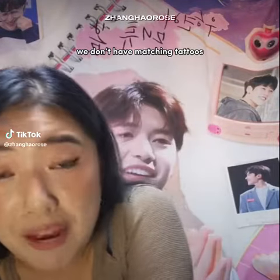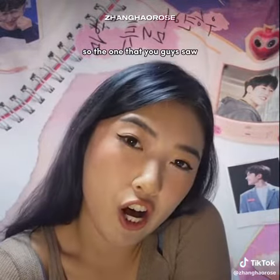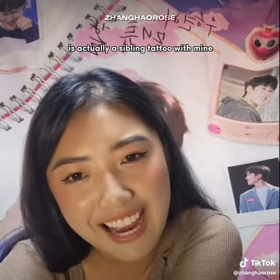Do we have matching tattoos? We don't have matching tattoos, but we have a sibling tattoo. The one that you guys saw on his left shoulder is actually a sibling tattoo with mine.